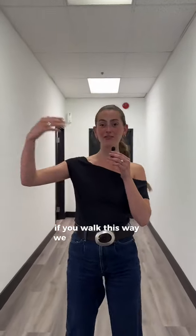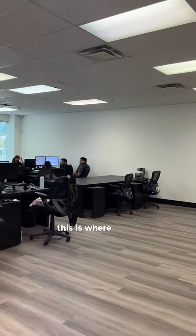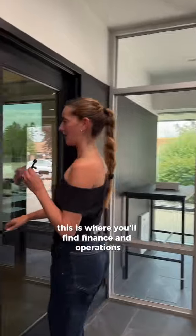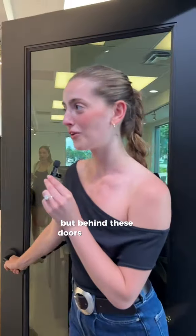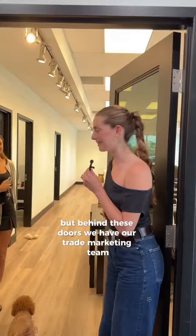If you walk this way we have offices over here. This is where you'll find finance and operations. I'm not gonna give you the full tour of this area but behind these doors we have our trade marketing team, and this is Christina.